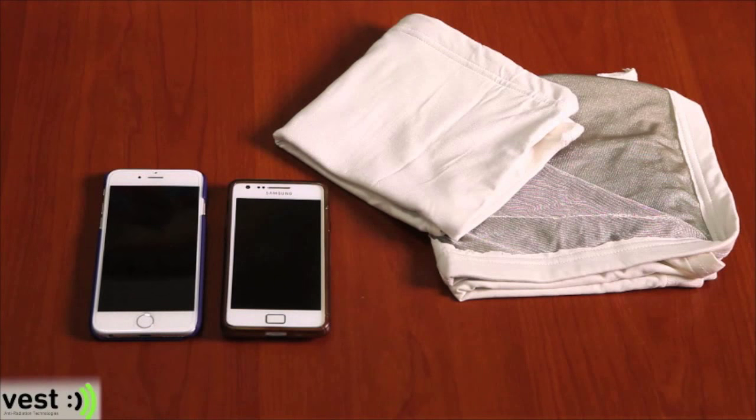Hi, Belle from Vest here. Today I want to show you how Vest Bellyband provides your baby with maximum protection during pregnancy from all the electromagnetic radiation around us, whether it's cell phones, Wi-Fi, laptops, microwaves, and more.